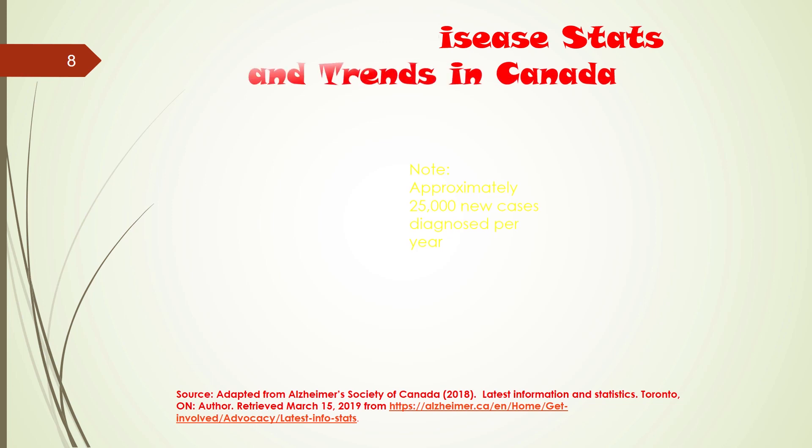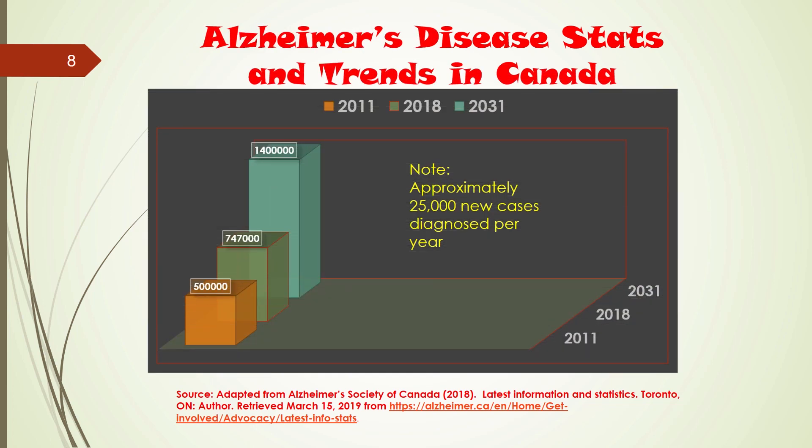Let's take a look at some of the Alzheimer's disease stats and trends in Canada. Looking at a graph showing 2011, 2018 and 2031: in 2011, when the Rising Tide report came out, roughly half a million Canadians reported having dementia. That number is currently approximately 747,000 individuals in 2018. And by 2031, which is just around the corner, there will be 1.4 million Canadians living with dementia.